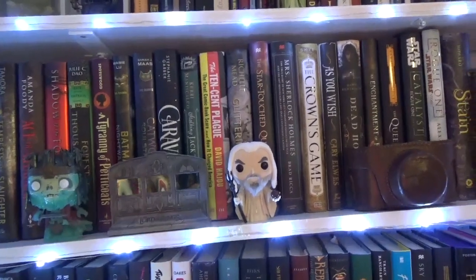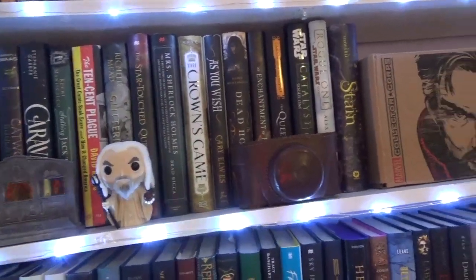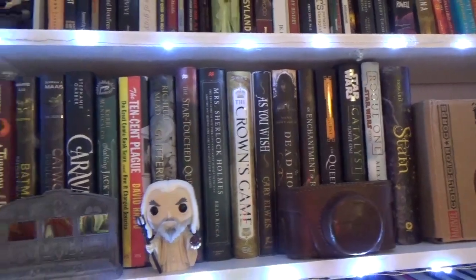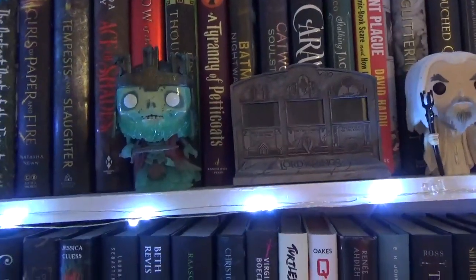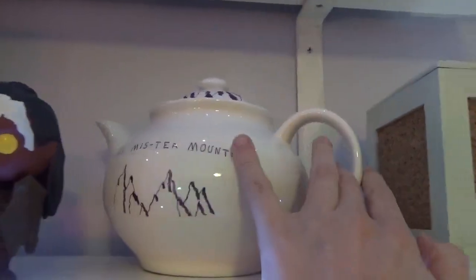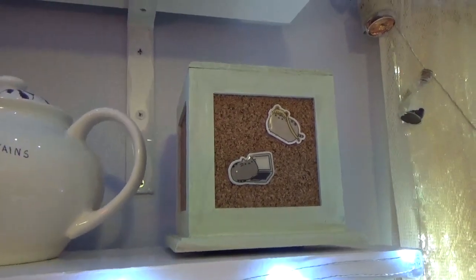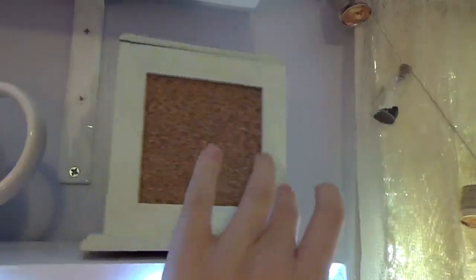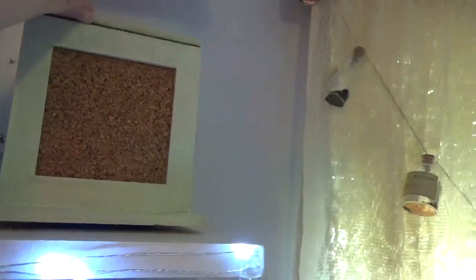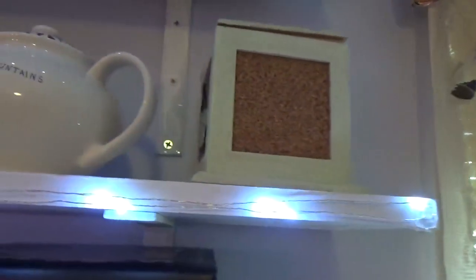The next shelf, these are my oversized books. They are taller than your standard hardcover. There's also a couple of Funko Pops. Most of my Funko Pops are Lord of the Rings. Just an old camera. Doctor Strange box. Funko Pops. Misty Mountains teapot. And this has some pins on it — it's a corkboard. There's usually more pins but not today, and inside it is some pin backs.